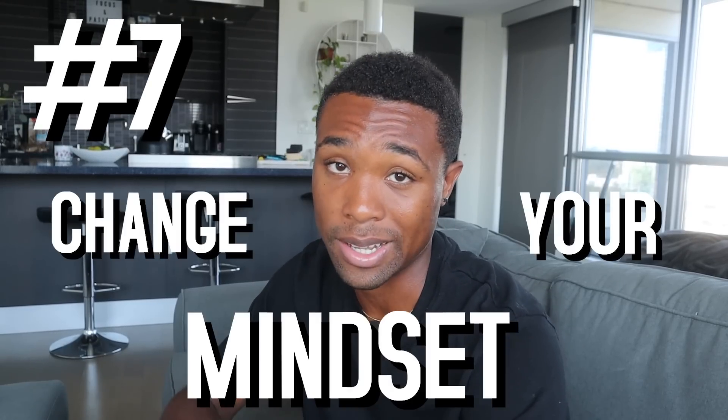Final tip, number seven, is to change your mindset. A lot of people look at money as something to spend, but you need to look at it as a tool and as freedom. My mindset is that money is a tool — money can make me more money. Instead of spending it, I invest it, and by putting my money to work it makes me more money. I also look at money as freedom: by investing instead of spending, that money grows and gives me the freedom to spend later while still having money left over.